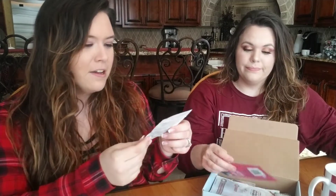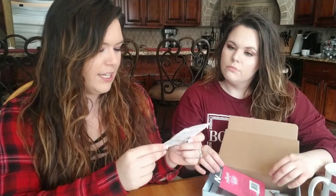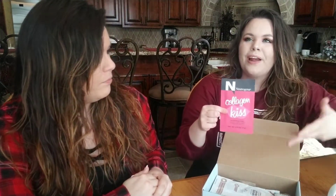Next we have Olay Daily Facials — Daily Hydrating Clean. It's one dry cloth, just add water, so that's kind of interesting. You got one to try. We have had lip masks before, but not this one — we've never had Neutrogena, and I know for a fact this is a new product. That's what I feel like this box is supposed to be: new items they want me to try. I'm very happy with this.